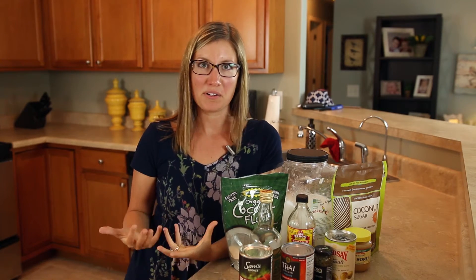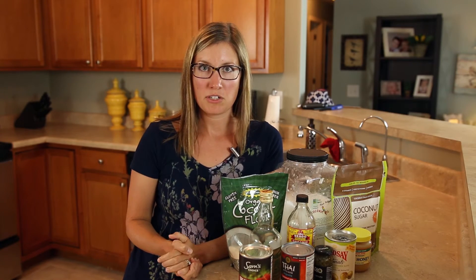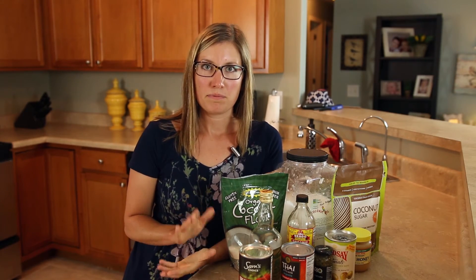My last tip is that the crock pot is your friend. There is nothing better than getting home from work and having that smell of food that's been cooking all day hit you when you walk in the door — everything is ready. It makes your house smell great and you have dinner on the table within just a few minutes. Feel free to send me any questions or comments about how to save money or time cooking healthy, and for more tips or recipes be sure to follow us on Facebook or subscribe to our YouTube channel. Thanks for watching.